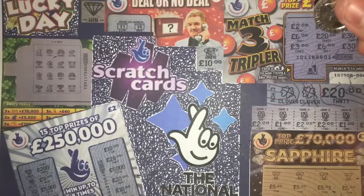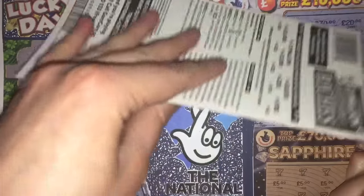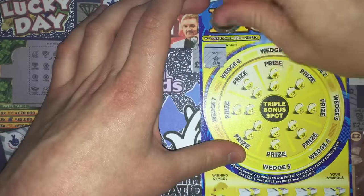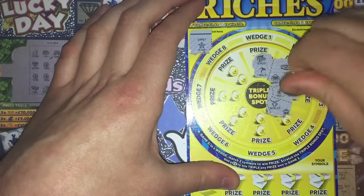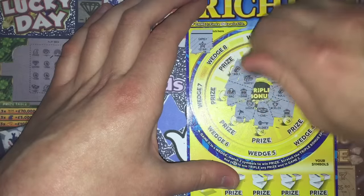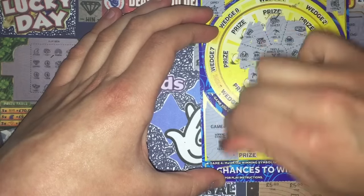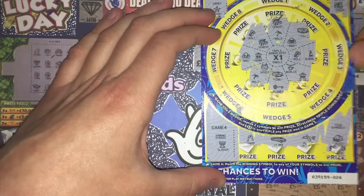Last one — Millionaire Riches. Doesn't look like it's going to be a successful episode. A vault and a star. Winning symbol is a gold cup. We reveal: champagne, limo, a plane, and a nugget. Absolutely nothing.